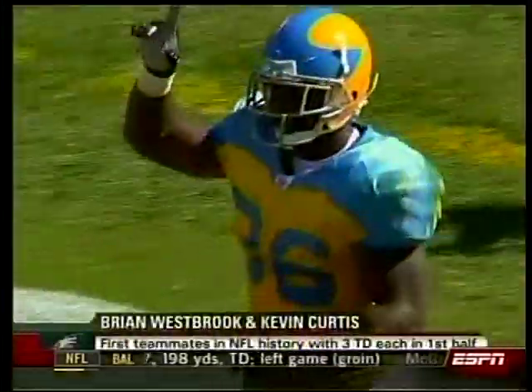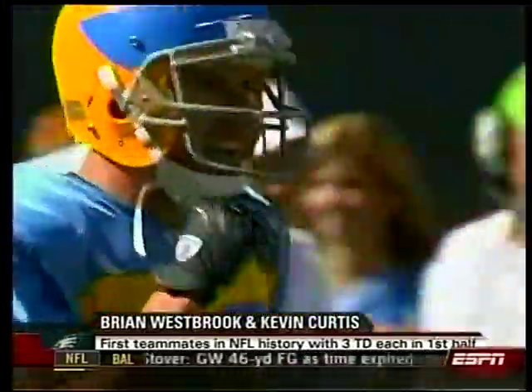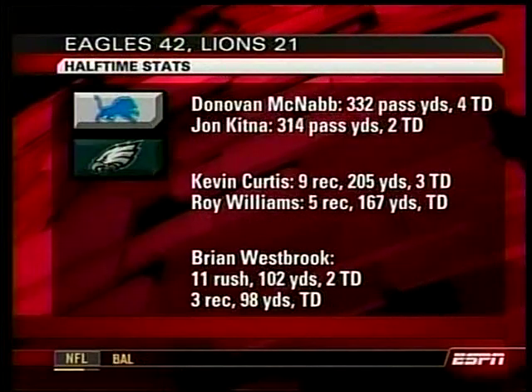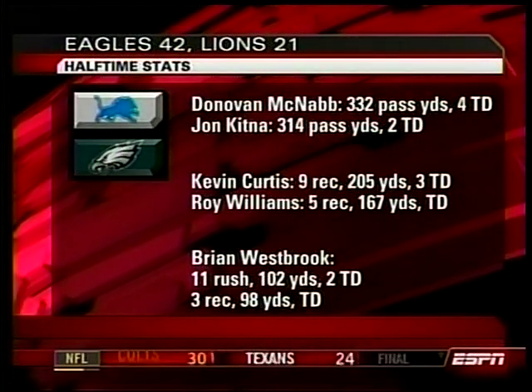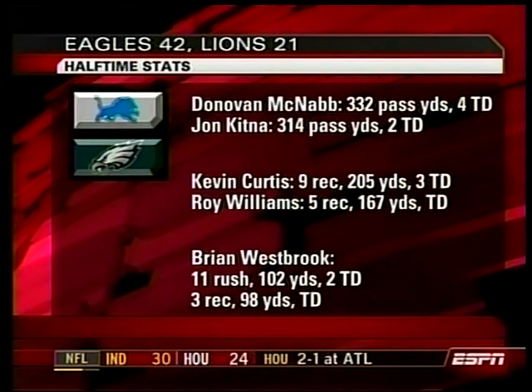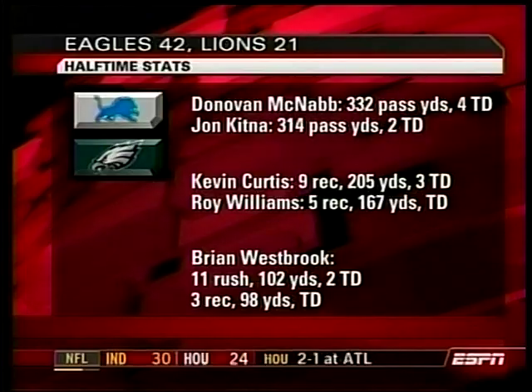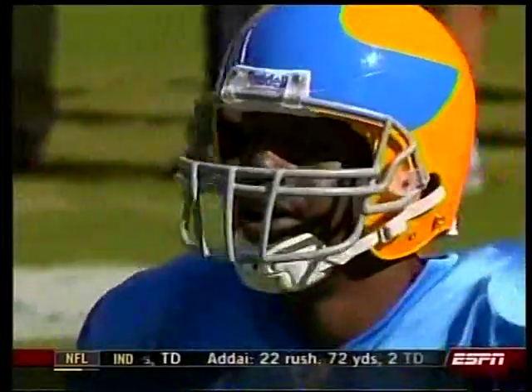You just see the desire that Westbrook has and the balance he has as he goes through tacklers. How about this: the first teammates in NFL history with three touchdowns each in the first half. They didn't do that in those colors in 1933. Westbrook did it and Curtis did it. Halftime stats: Eagles had 42 points, McNabb and Kitna already over 300 yards each.